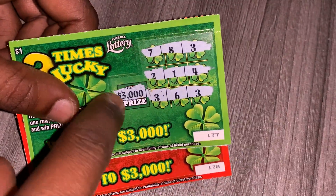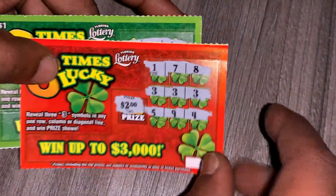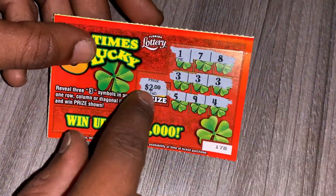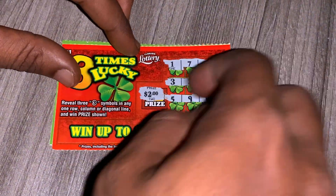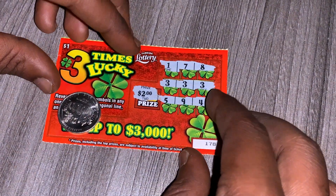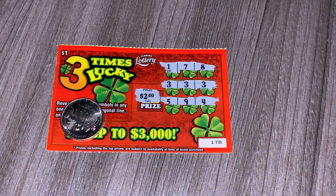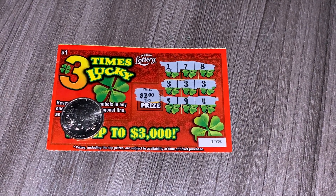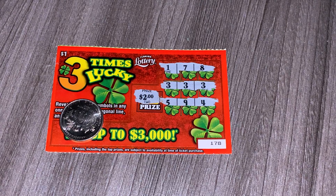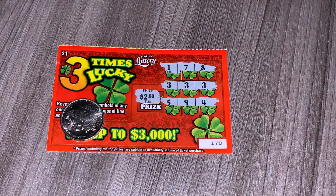Alright, so out of two tickets: $177 was a bust — $3,000 should have been on this. But on ticket $178, we got three threes in a row and that's for two bucks. I spent two and I got my money back — it's all good, I'll take that two bucks. I'll go back to the gas station and pick up two more. Hopefully on the next two I can win more than two. I'm grateful guys, I'm not really tripping about that. Please don't forget to like and subscribe to my channel. Thank you so much for watching my videos — I'll catch you guys on the next one.